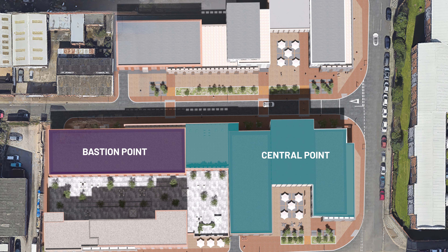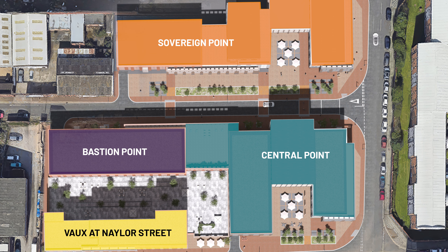Hello investors, Adam Ross here, Business Development Director at Integritas Property Group. We are back with our third development update of the year at a very special project of ours in Liverpool, Central Point.